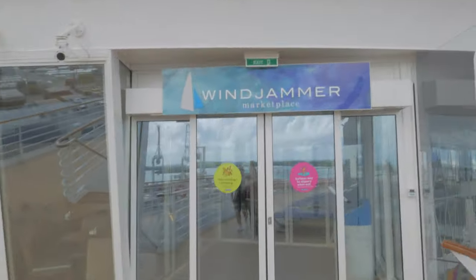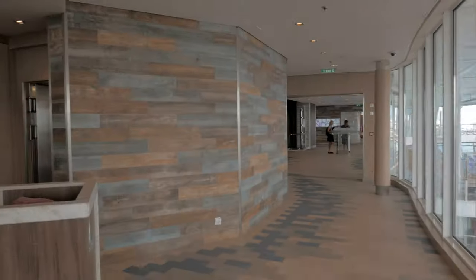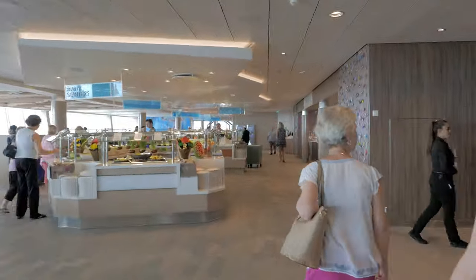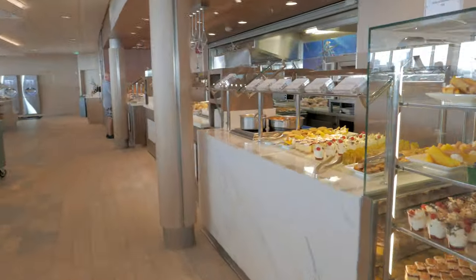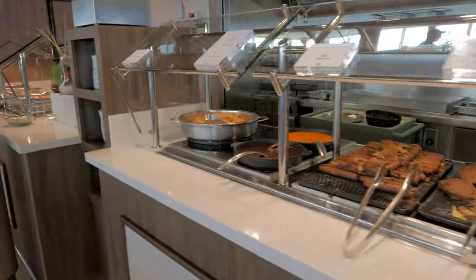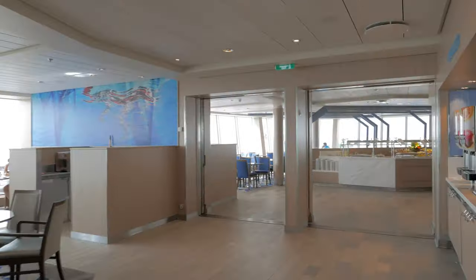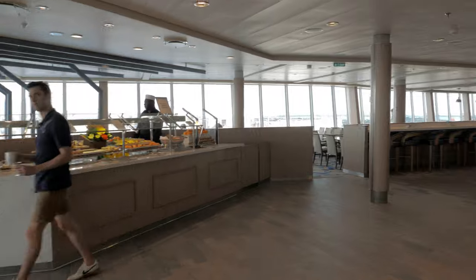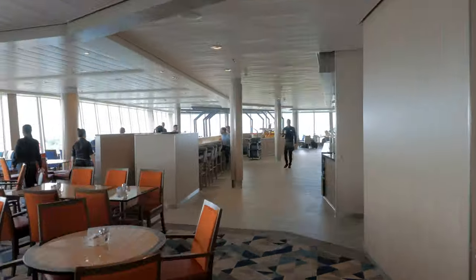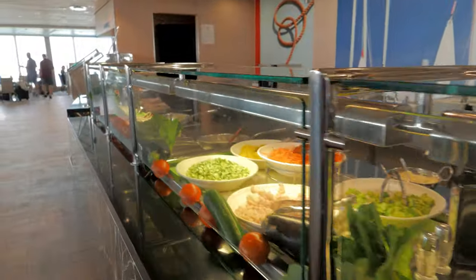This is the entrance to the Windjammer, the largest and most popular buffet on board. If you're looking for a casual dining experience, you can come up here all day long and well into the evening — they serve breakfast, lunch, and dinner with tons of options including American and international cuisine, vegetarian and gluten-free options. Popular dishes include made-to-order omelets and waffles for breakfast, the carving station for lunch and dinner, and most importantly, that extensive dessert selection.